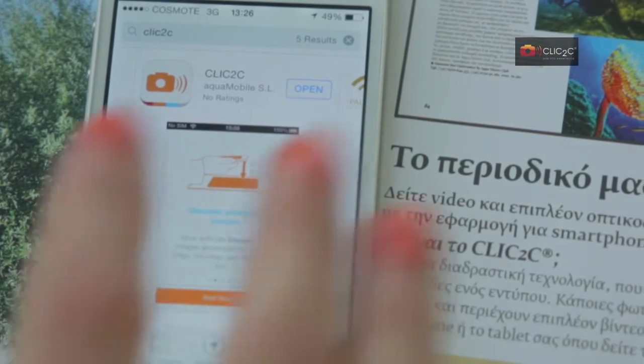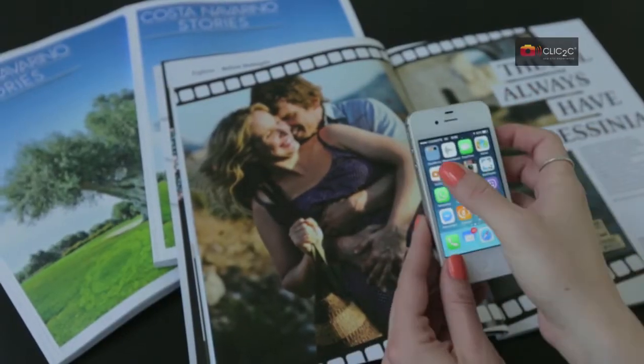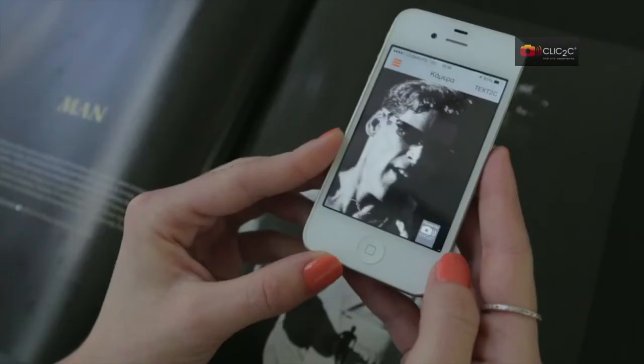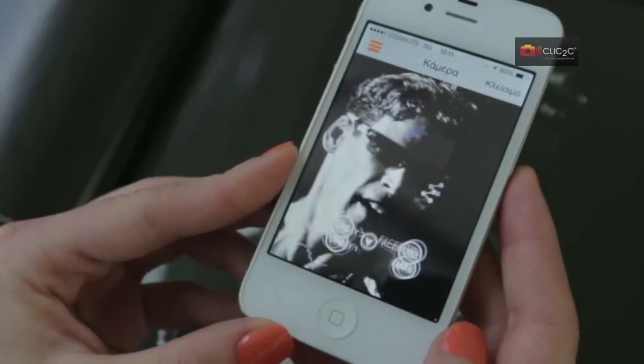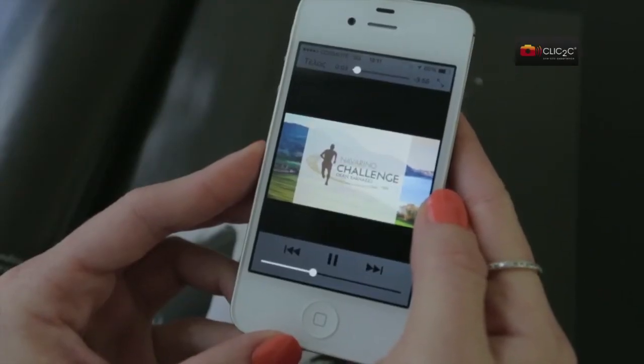Step 1: Download it from App Store or Google Play. Step 2: Splash the app and focus the camera from a 10-15 cm distance on various photos of the magazine with a Click2See symbol. The device sends a tone and immediately receives additional hidden content offered by the magazine.